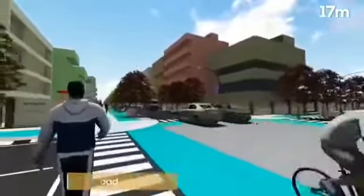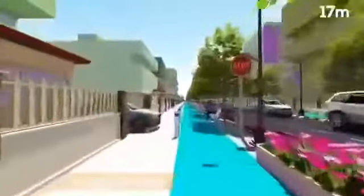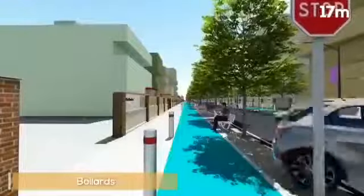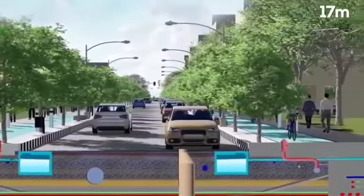The 17-metre road will have two lanes of traffic with dedicated cycle tracks, multi-function zone and pedestrian pathways on either side of the road. For the 17-metre road, bollards shall be provided at plot entrances. The utilities under this road follow the same configuration as the 25-metre road.